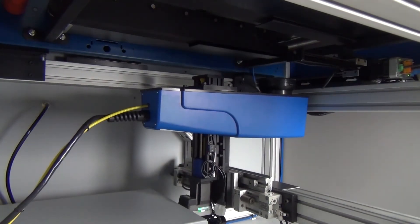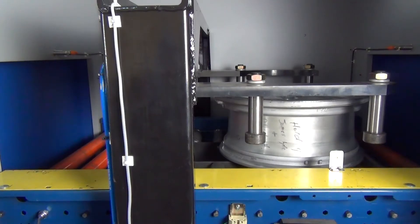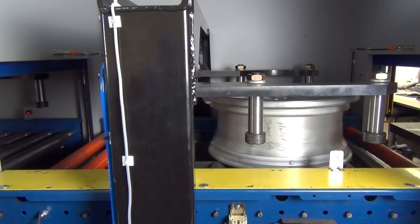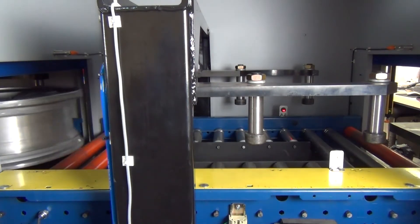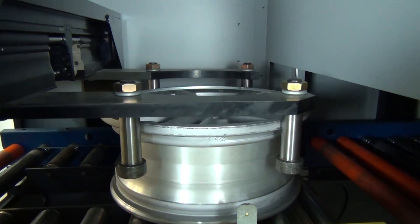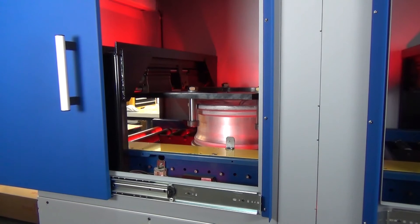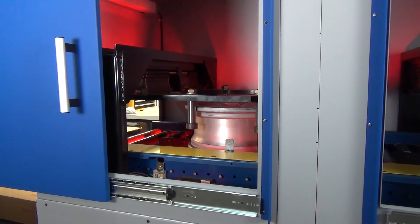Then the SmartMark fiber laser moves into position and marks the wheel. A second station within the system uses a vision system to verify the mark and grade the barcode according to the specified threshold limits. This automated inspection takes place while marking begins on the next wheel to increase throughput.